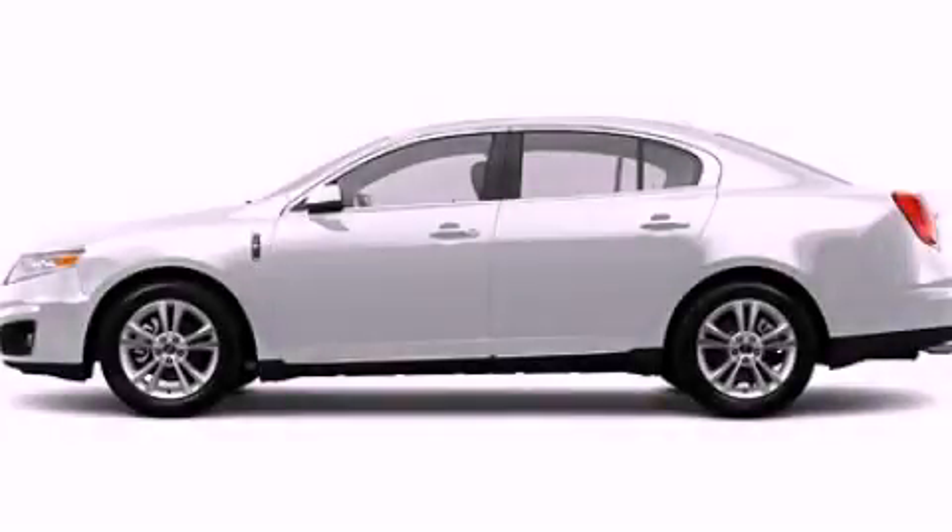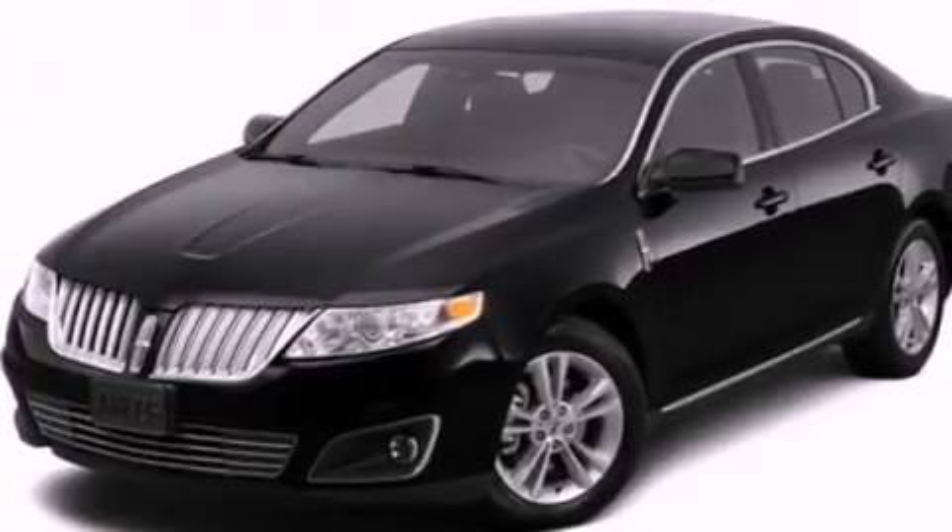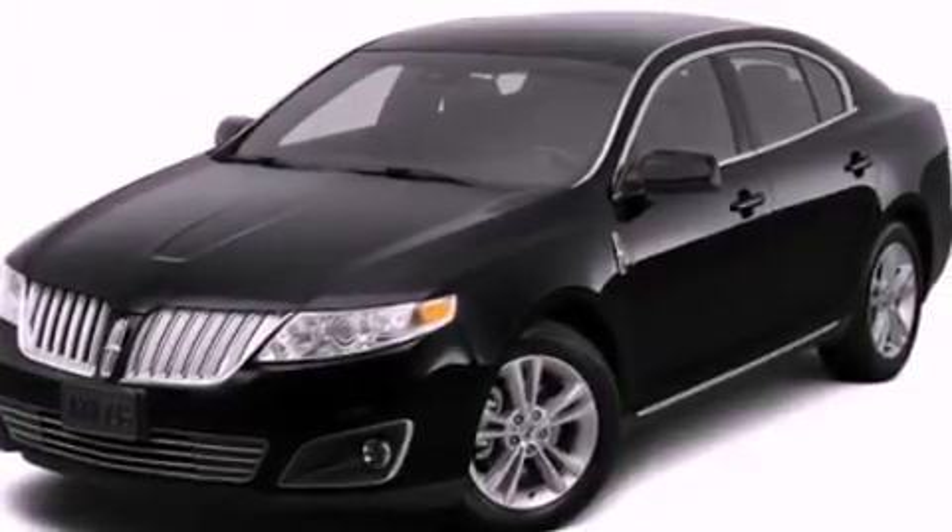This is a 2012 Lincoln MKS, a drive in shape that provides endless luxury. It has a 3.7 liter 6-cylinder engine and an automatic transmission.